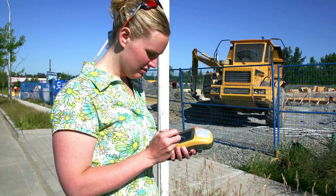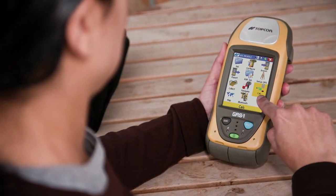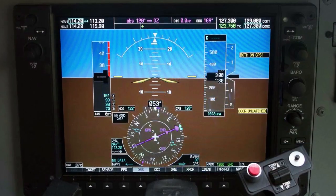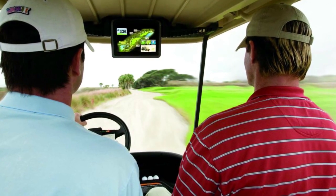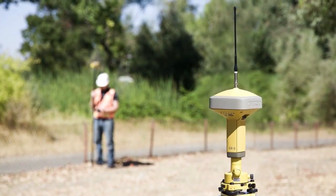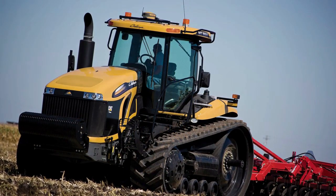The GNSS user segment is where you come in. This segment includes all the millions of receivers and users here on and above the Earth. From vehicles to boats, planes, and handheld units used for hiking, navigation is the largest civilian use of GNSS technology. This is also where precision GNSS applications reside, such as land surveying, construction staking, and grade control, and precision machine guidance for construction and agriculture.